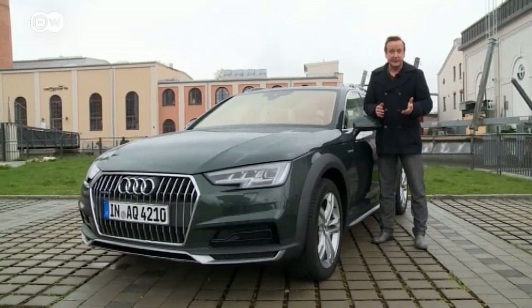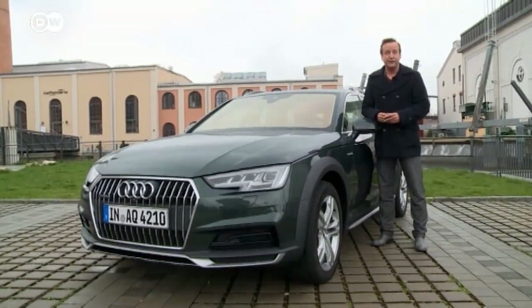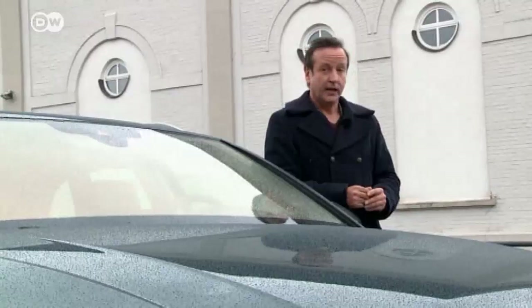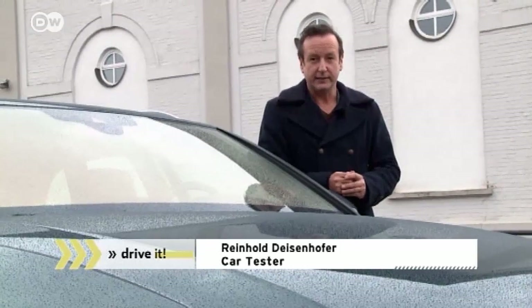Artist Reinhold Deisenhofer says the big trend in recent years has been SUVs and station wagons with an off-road look. Many manufacturers just make their cars look robust. But when an automaker known for its all-wheel-drive vehicles builds an off-road wagon, expectations are high.